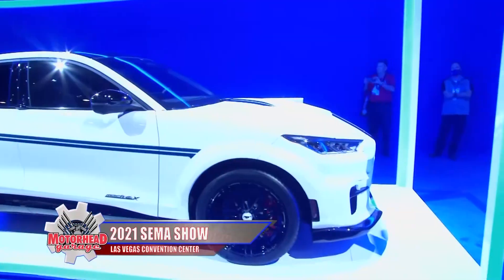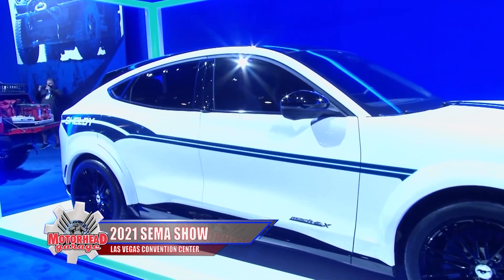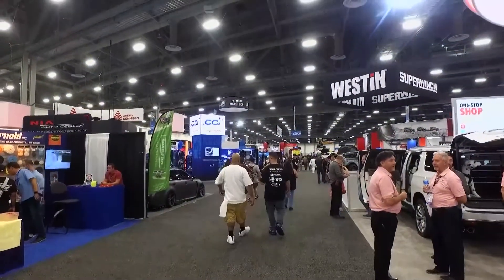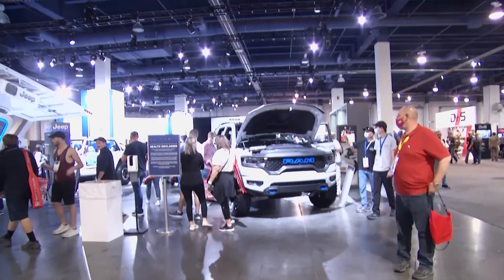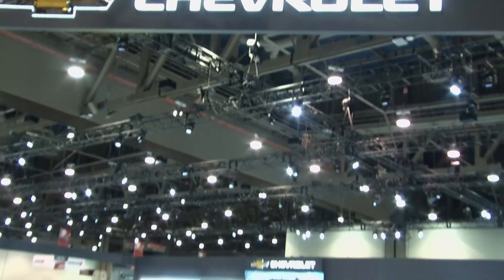Automotive eye candy for miles and miles here at the annual SEMA show, and we are loving it here on Motorhead Garage presented by NHOU Protective Coatings. Over 1,300 companies have their wares on display here trying to lure some 70,000 buyers from all around the world.